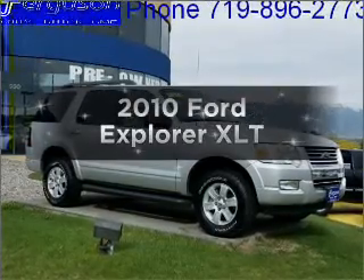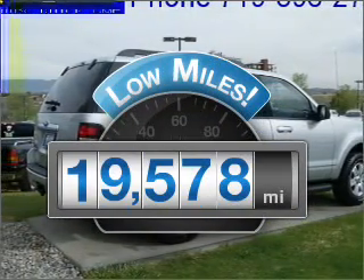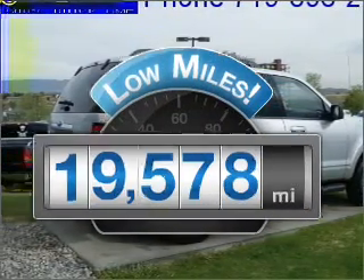Presenting the 2010 Ford Explorer. If you're looking for a first-rate auto, this one could be yours today. Low mileage is an important factor in your purchase, and this vehicle delivers a low odometer rating.